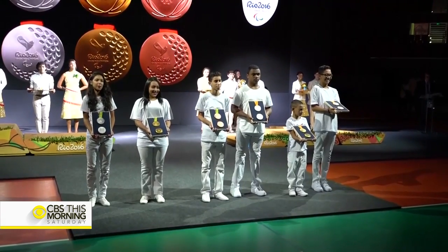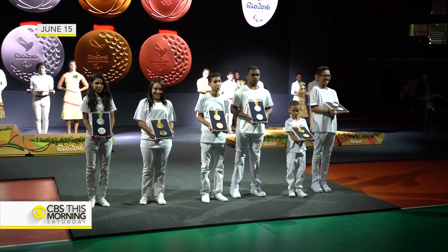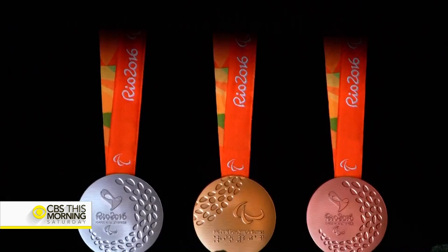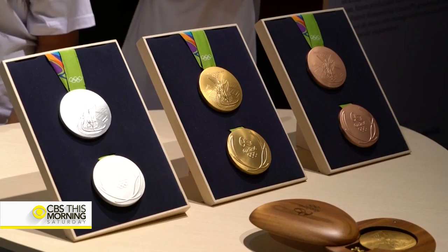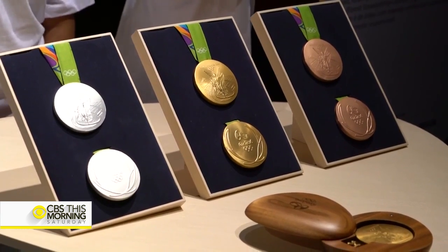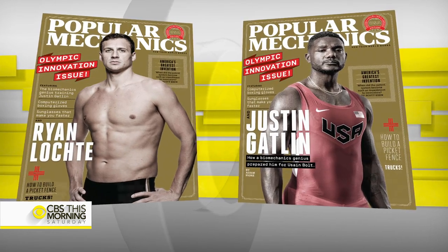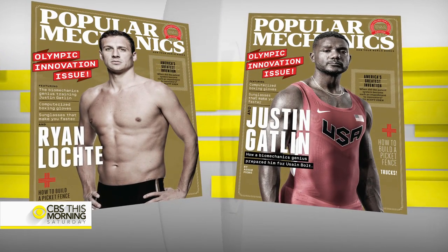The world recently got its first look at the design for the 2016 Olympic medals, but athletes care about gold the most, and they're always on the lookout for ways to win. Hundreds of a second sometimes spell the difference between first place and second place, so Popular Mechanics looked at some of the gear and technology athletes are using to boost their chances at next month's Rio Games.